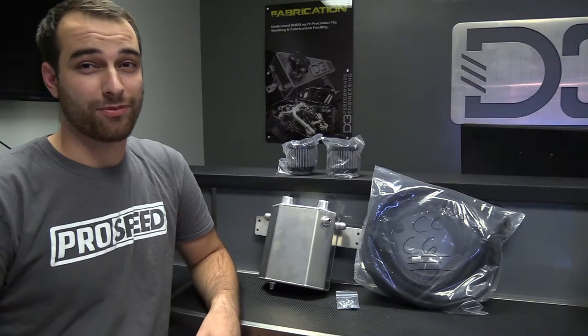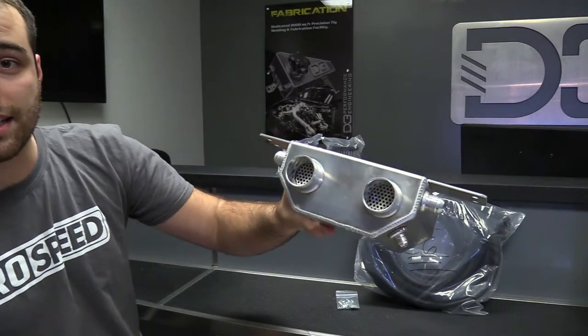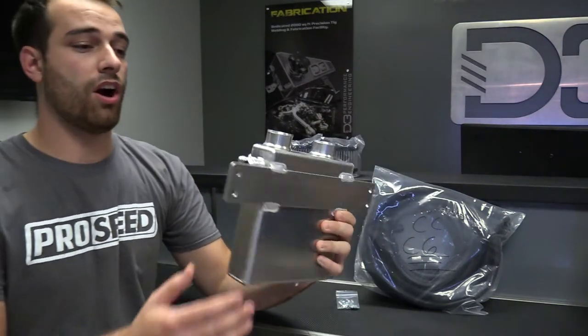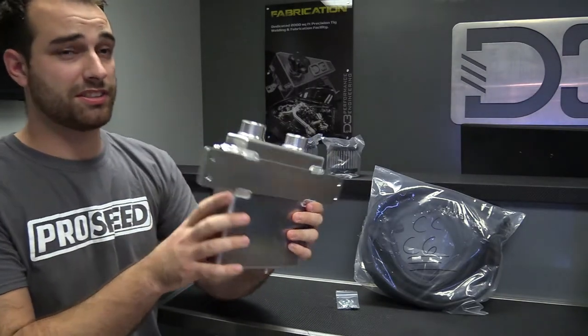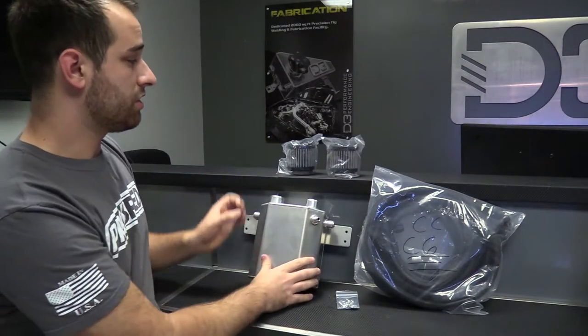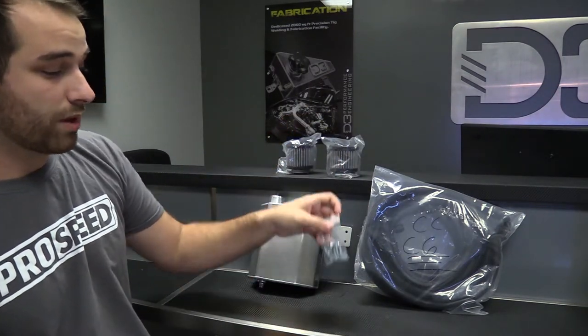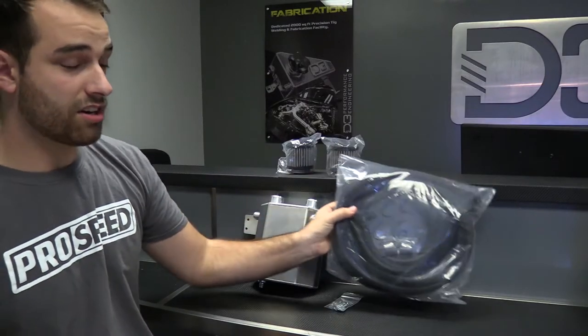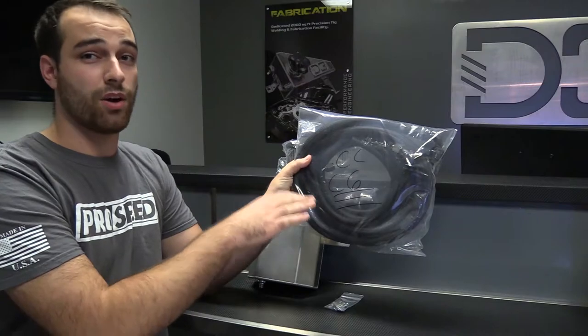Some of the features that set our product apart from the others on the market are things like the internal baffling located on the inside of the C6 Catch Can, our universal mounting plate here located on the back which fits all C6 models inside the fender, the dual breather filters that come included with both kits as well as our hardware and accessories, and our C6 Catch Can line kit which includes the dash 10 well done bungs that go on your valve covers.